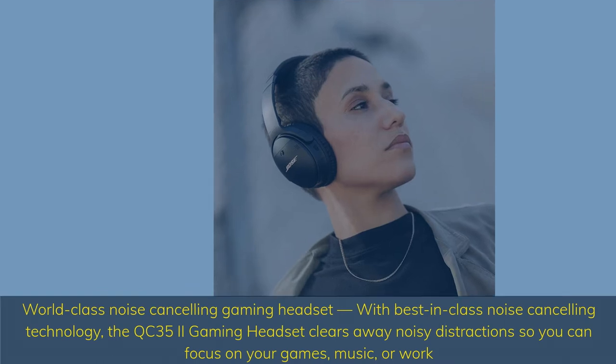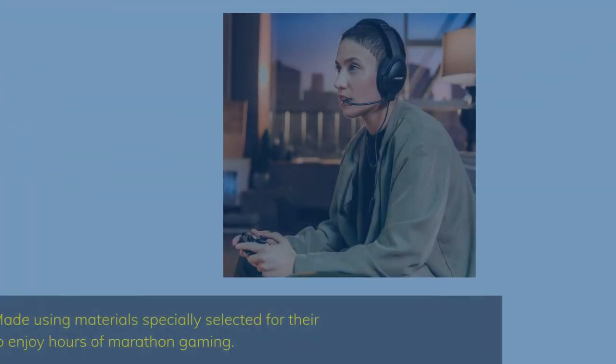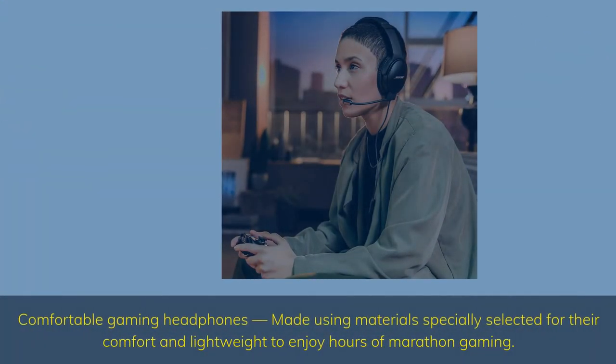Focus on your games, music, or work. Comfortable gaming headphones made using materials specially selected for their comfort and lightweight, to enjoy hours of marathon gaming.